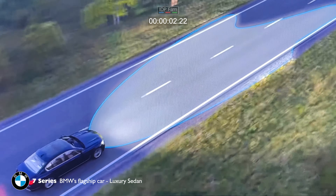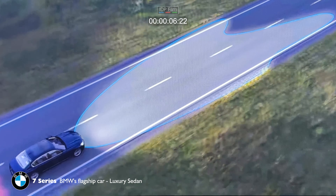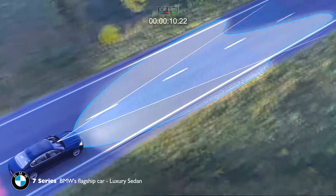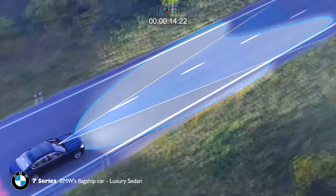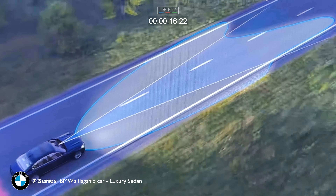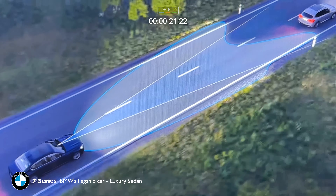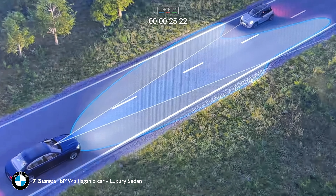The system allows an optimized illumination of the road without dazzling other road users. This is achieved via a camera located near the interior mirror that monitors an area in front of your vehicle. It detects the taillights of vehicles driving in front, or the headlights of oncoming traffic.